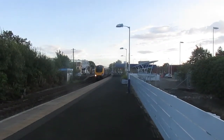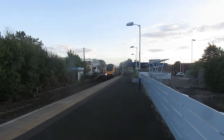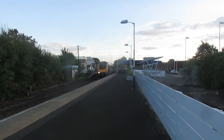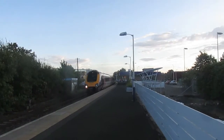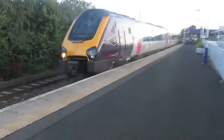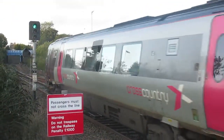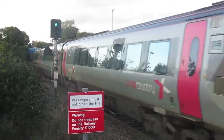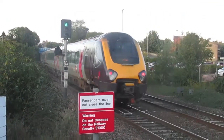Now departing is a Cross Country Super Voyager from Plymouth to Aberdeen. This is running the 1847. That's 221126.